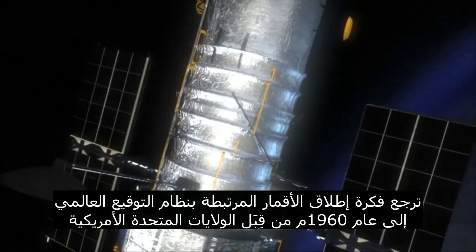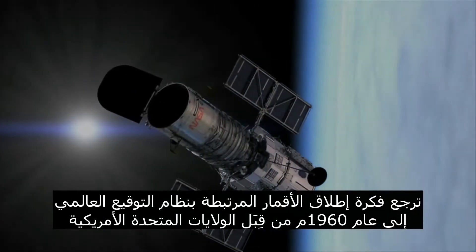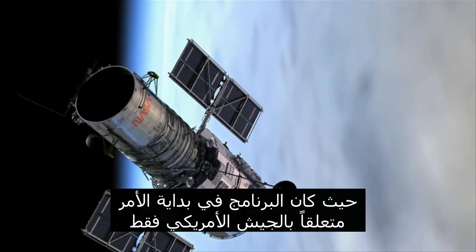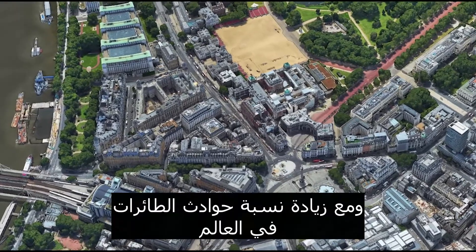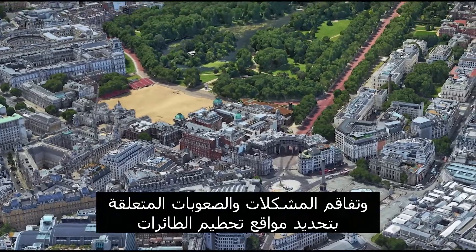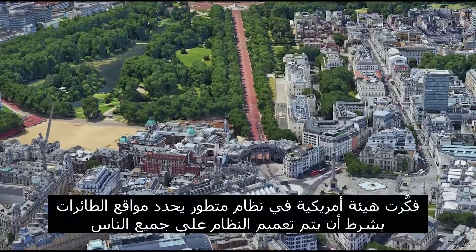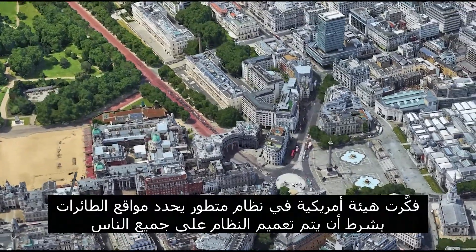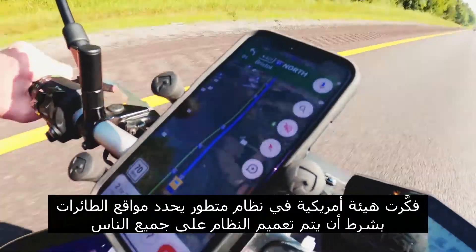The idea of launching satellites associated with the Global Positioning System dates back to 1960 by the United States of America, where the program was initially related only to the U.S. military. With the increase in the proportion of aircraft accidents in the world and the worsening problems related to the identification of aircraft crash sites, a U.S. authority thought of a sophisticated system that determines the location of aircraft, provided that the system is circulated to all people.